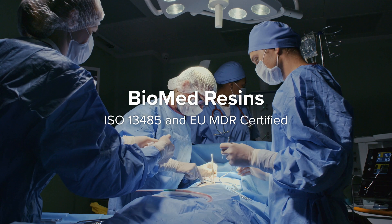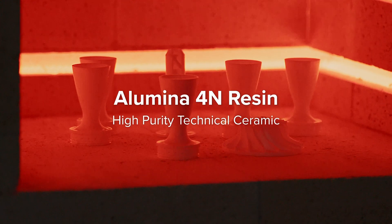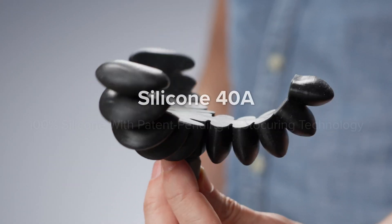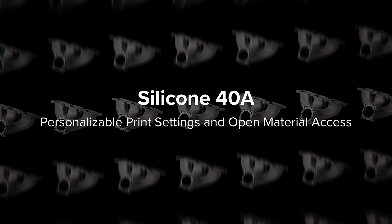custom tooling to safeguard electronics, patient-specific guides to improve surgeries, critical components that withstand 1,500 degrees Celsius, total design flexibility without molding or tooling, and anything else you can imagine.